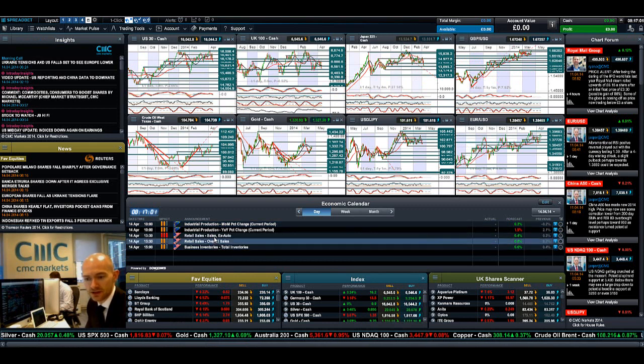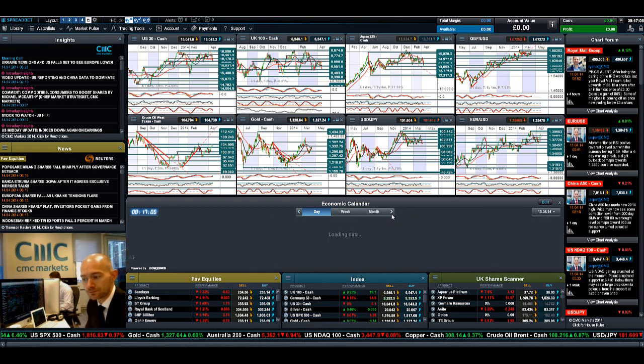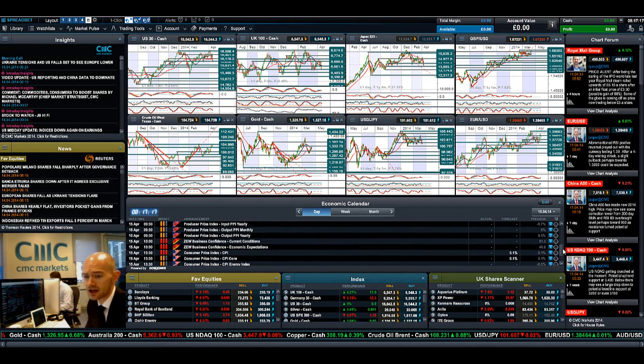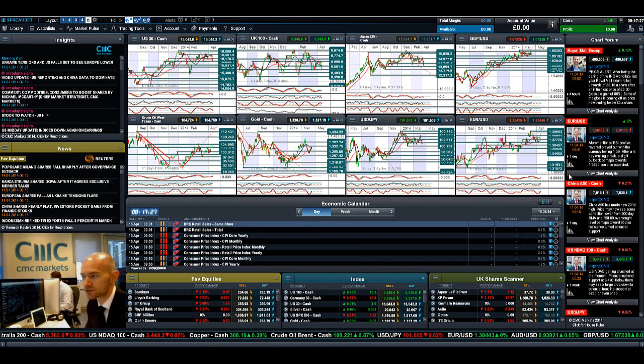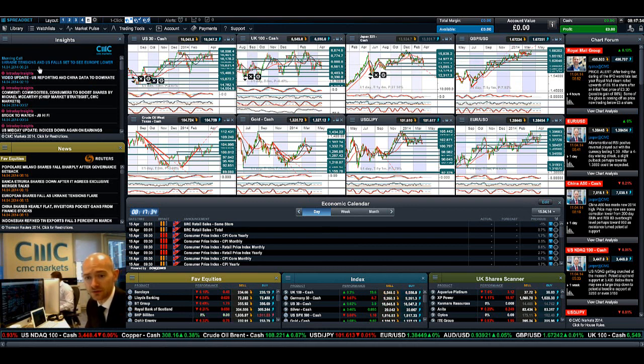Economic announcements wise: you've got retail sales ex-auto at 1:30, which is probably worth having a look at. Fast-forwarding to tomorrow, there's a whole raft of UK data — so if you're a cable or UK 100 trader, CPI and RPI will be interesting. There's also the CDW business report, which is big for euro/dollar and the Germany 30, and you've got US CPI data due as well. So quite a lot of fundamental data due out tomorrow. Keep your eye on the chart form for more updates from CM2 clients and our global analyst team, and make sure you make Insights part of your layout going forward.